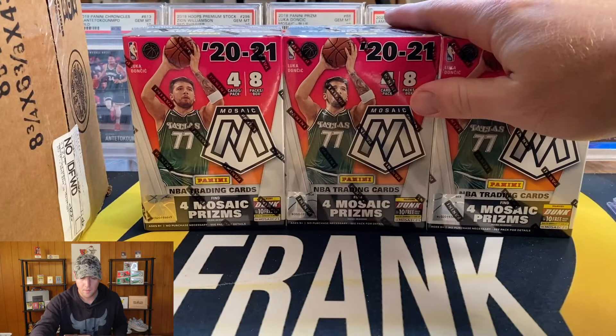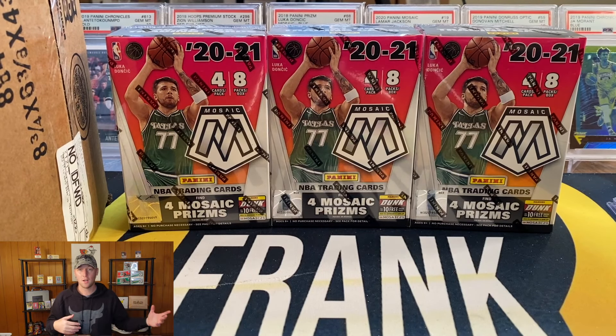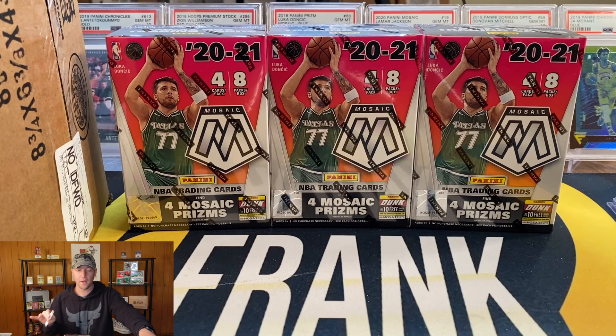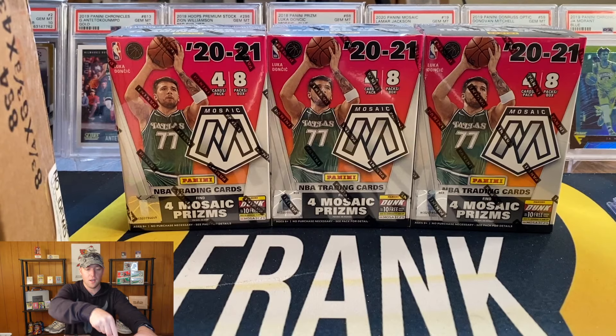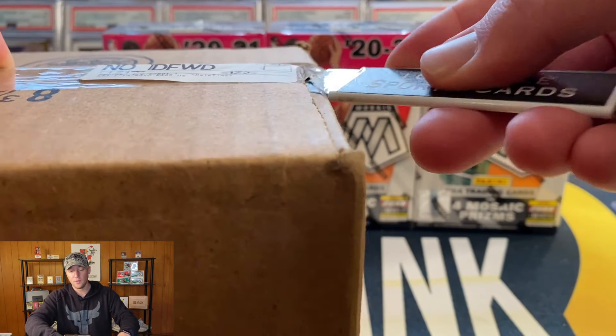We're starting off with three Mosaic blasters. I won't be opening any sports cards in this video — all the retail I hit on Target I'm actually going to be doing a break with. I want to do a cheaper retail break: three Mosaic blasters, some Solo packs coming in another box, some Chronicles, a Flux mega, and some Optic blasters. If you're interested in joining an inexpensive retail break, be on the lookout — it depends on when the other Target packages arrive, maybe tomorrow or Sunday.